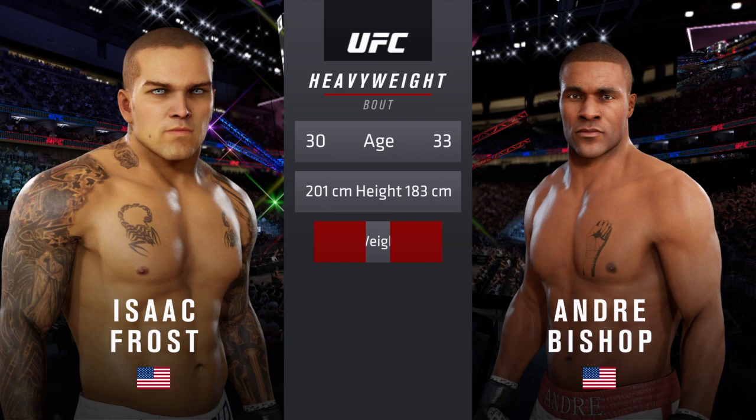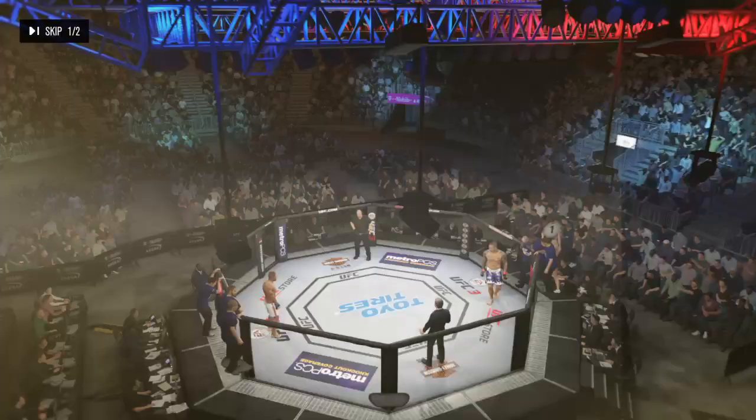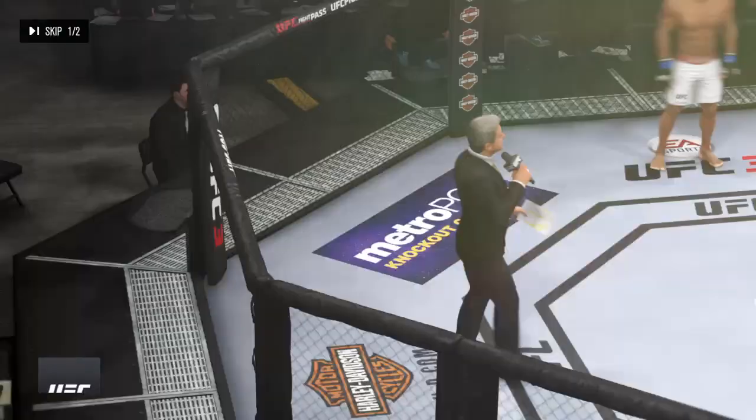And now our tale of the tape for this heavyweight fight. Three years apart, with big differences in height, but a similar reach. All right, to get us started with the official introductions, here is Bruce Buffer.